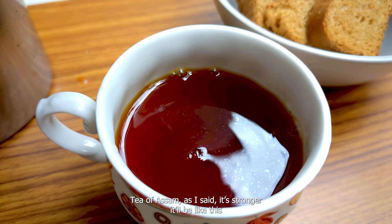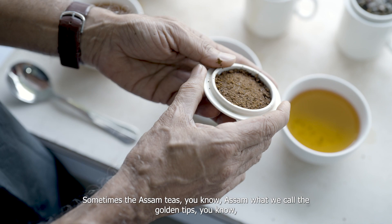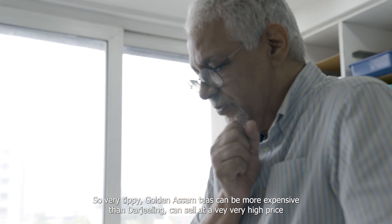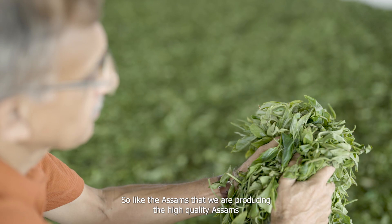Assam tea is stronger — it will look like this, and for comparison a Darjeeling tea would look like this. It will have much more flavour but Assam tea is stronger. Sometimes Assam teas — what we call the golden tips — look very golden just from the bud part. Very tippy golden Assam teas can be more expensive than Darjeeling and can sell at a very high price.